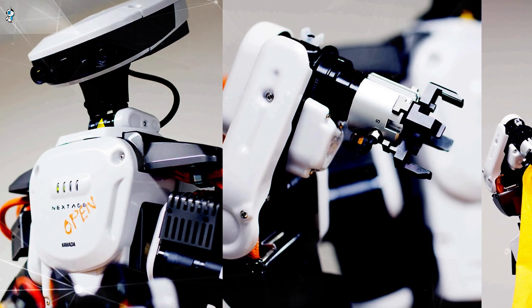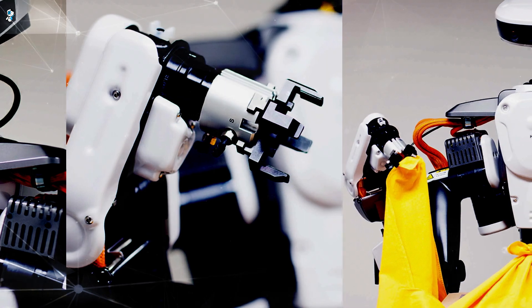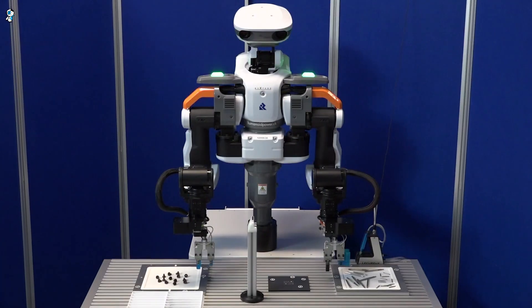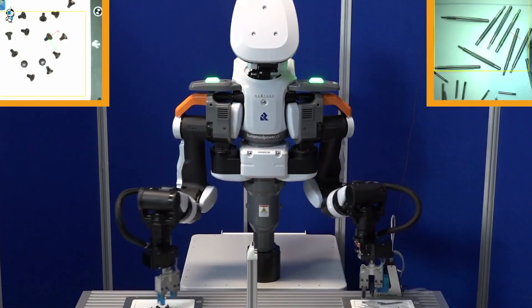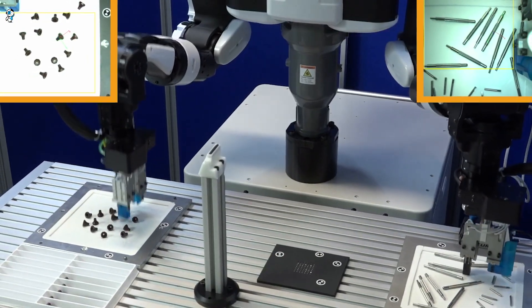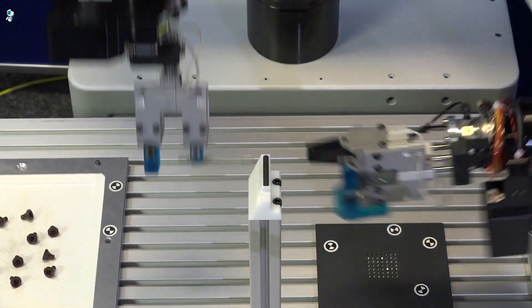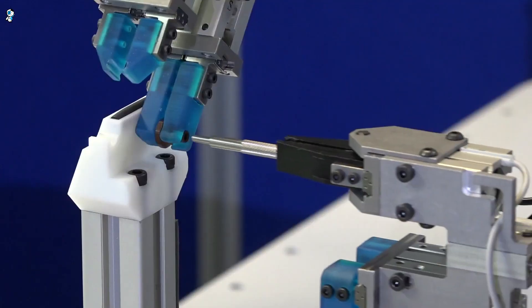Moving from robotic backpacks to standalone humanoid robots, one of the most advanced machines today is Nextage, built by Kawada Robotics in Japan. This two-armed, highly articulated robot can work safely alongside humans in manufacturing. Weighing just 65 pounds, it can lift objects up to 6 pounds with specialized grippers, coordinating its 29 joints and dual arms to handle parts with human-like dexterity.